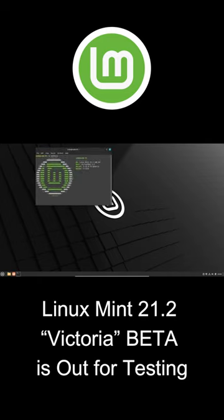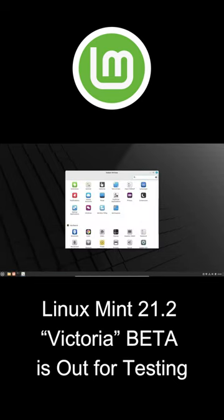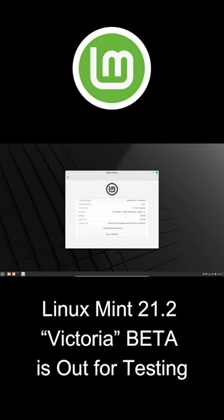Hello guys, welcome to Coding Byte. The long-awaited Linux Mint 21.2 release is just around the corner, and the beta version is now ready for testing. Users can download the beta copy of Linux Mint 21.2 in three official versions: Cinnamon, XFCE, and Mate. The download links can be found in the description below.